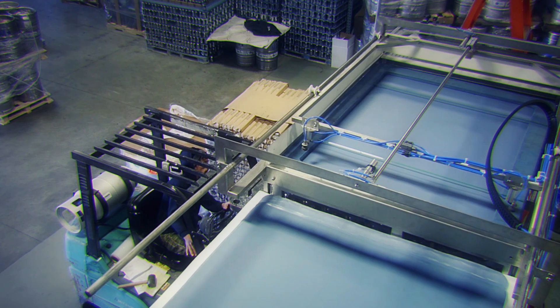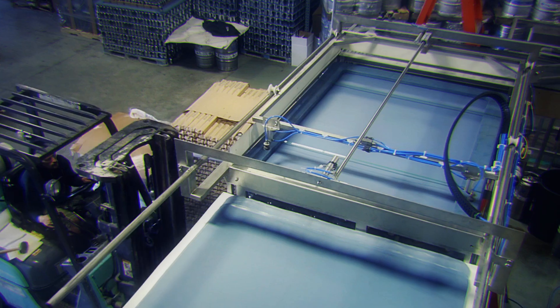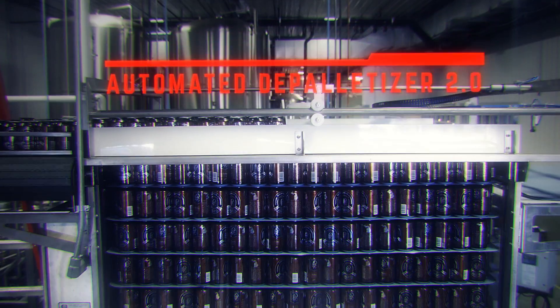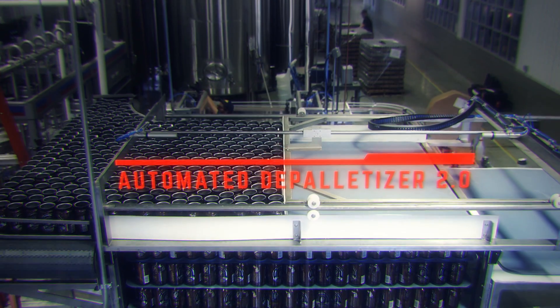Now that you know a bit about me, please enjoy and allow me to explain my process. I begin with the Automated Depalletizer version 2.0.